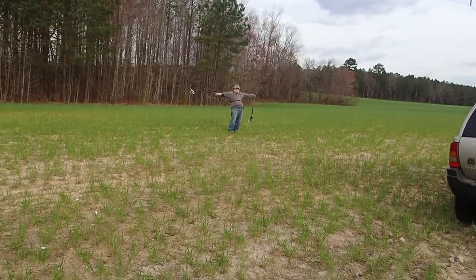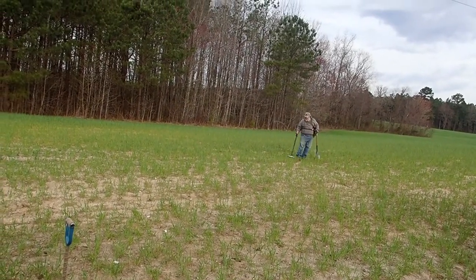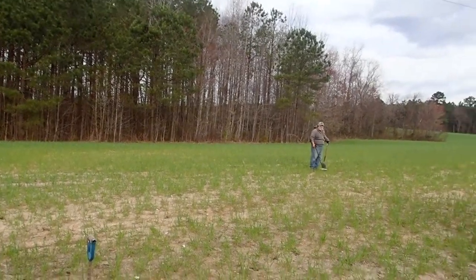Alright, out here on an organized hunt. I got Glenn over here, ready for action. We're gonna see what we can find out here today.